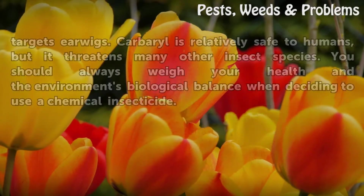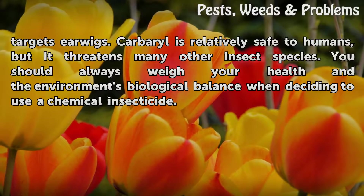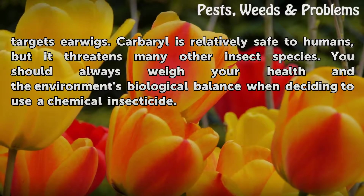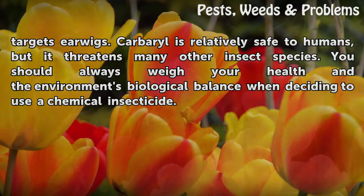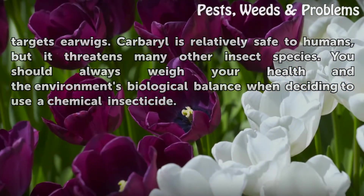Diazinon is potentially dangerous to humans but targets earwigs. Carbaryl is relatively safe to humans, but it threatens many other insect species. You should always weigh your health and the environment's biological balance when deciding to use a chemical insecticide.